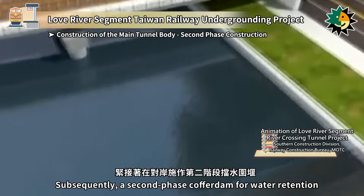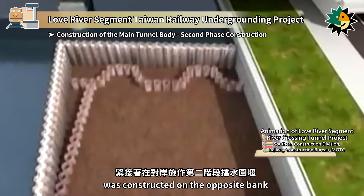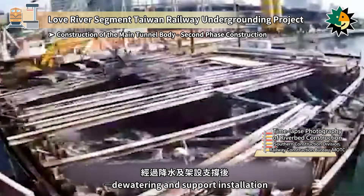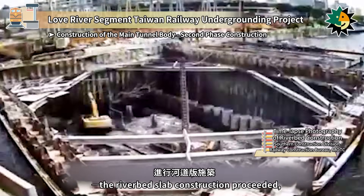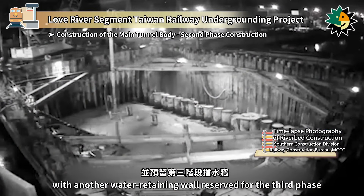Subsequently, a second phase cofferdam for water retention was constructed on the opposite bank. Following the same steps as the first phase — de-watering and support installation — the riverbed slab construction proceeded, with another water-retaining wall reserved for the third phase.